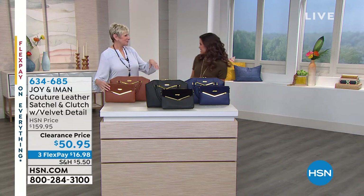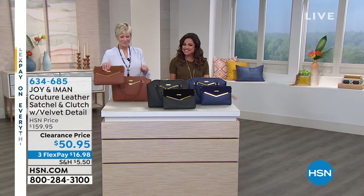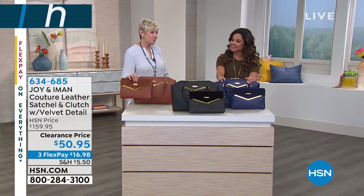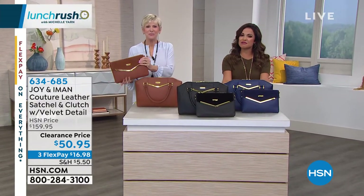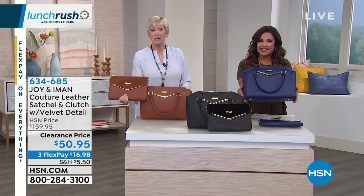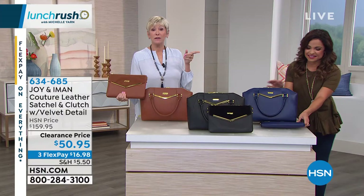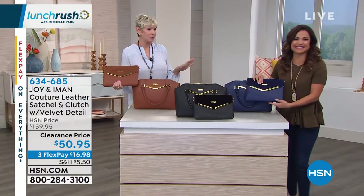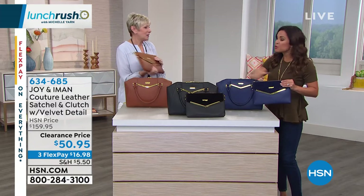Coming up at 1 o'clock, but before we get to that, Deb Byers is here with an amazing bag. Nice to be here. This is looking very familiar — this is definitely the It bag they like to call it. It is the It bag, and while you were showing everybody those great little flip-flops, I was looking at you going, this navy bag would be fabulous with what you're wearing. So we're doing both of these.